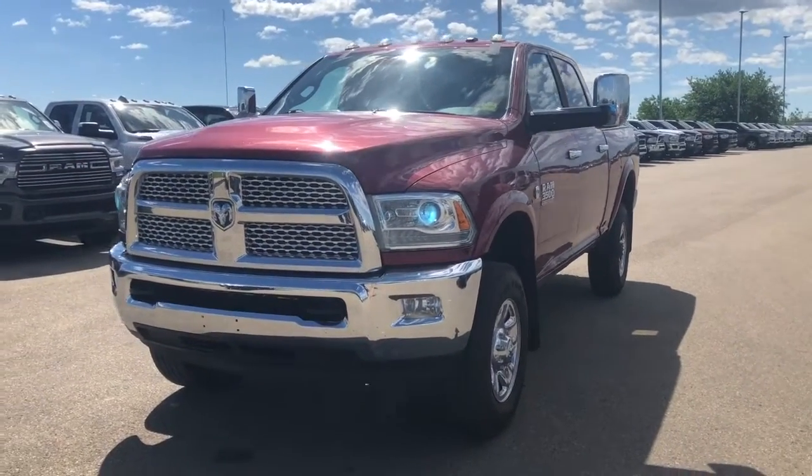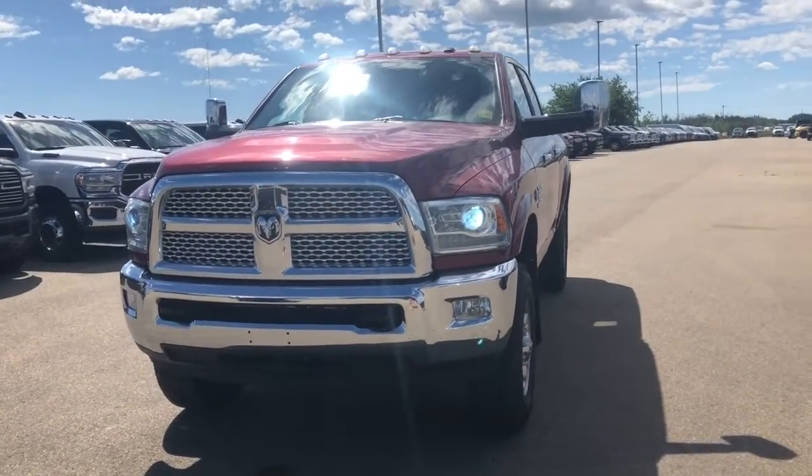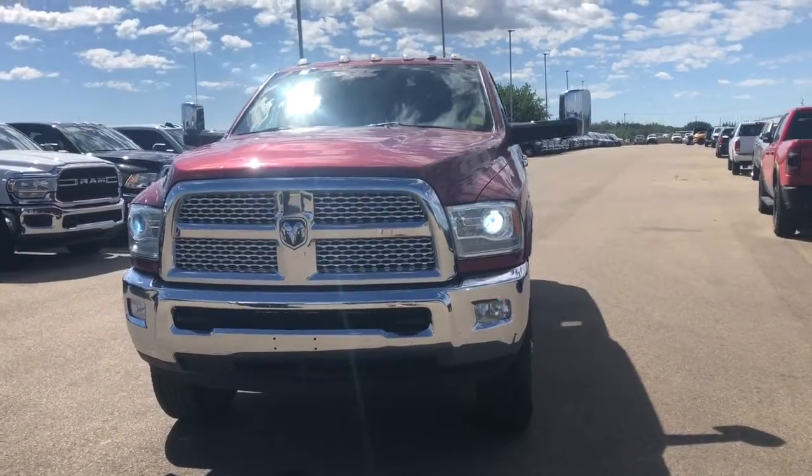Starting off, this vehicle does have some remaining gold plan and powertrain warranty. Since it is a Laramie trim level, it is pretty fully loaded.